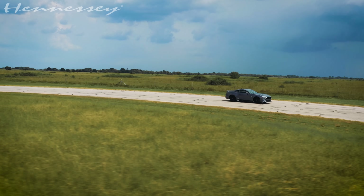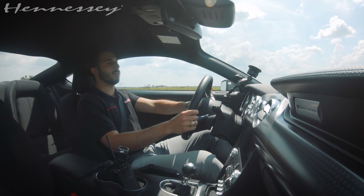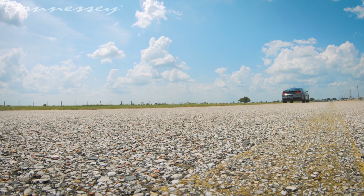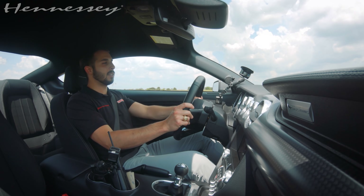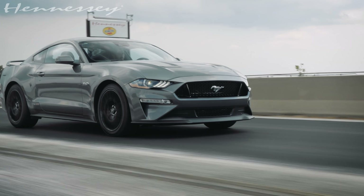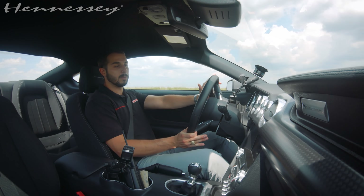One of the best things about Hennessey packages is they all come with our Hennessey warranty, and most of our packages come with a three-year or 36,000-mile warranty, so you can have absolute peace of mind when you're doing stuff like this. We have now completed our final validation testing. It has checked all the boxes on our QC checklist. This Mustang GT with 800 horsepower is ready to go back to the customer, completely transformed. We're very excited for the customer to be receiving this thing — it's going to be amazing, and I have nothing but praise for this awesome vehicle.